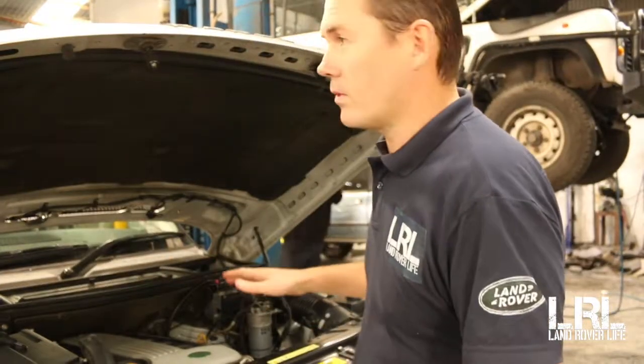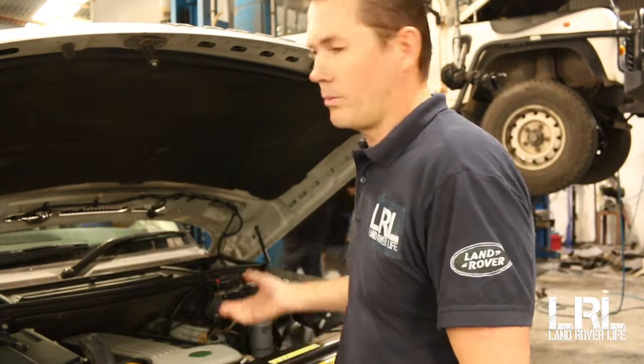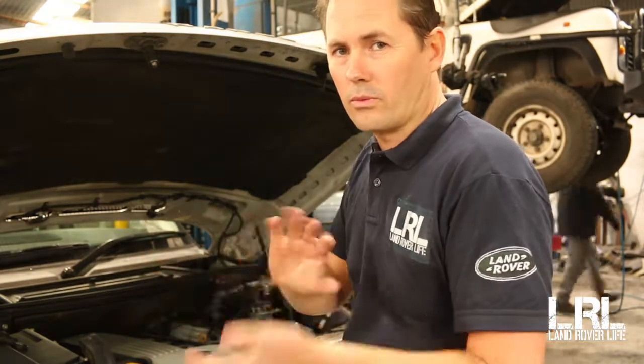There's been a squeaky belt but we just had a bit of a spray with some WD-40 and it was just as simple as that — so it wasn't anything too catastrophic.